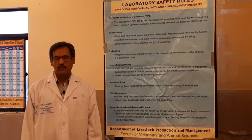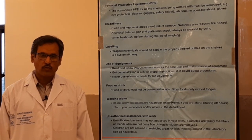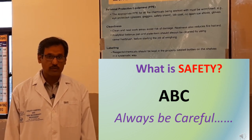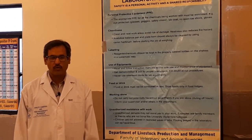So what is safety? Safety is as simple as A, B, C — meaning always be careful. Whenever you are in a lab you have to follow all the safety rules. The objective is to protect yourself and to protect the others working in the laboratory.